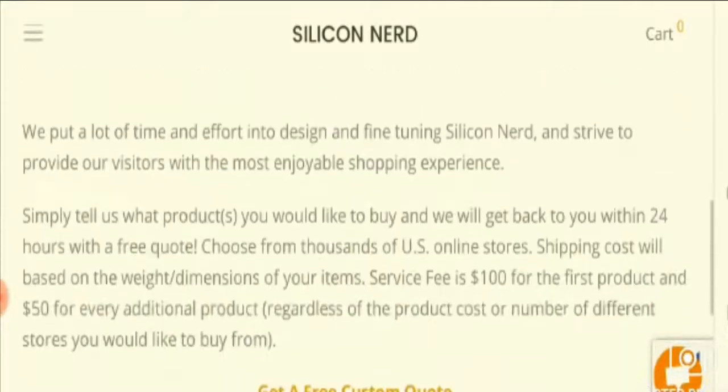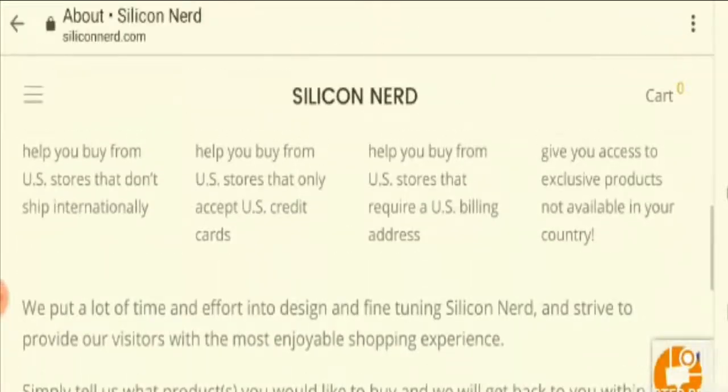Going further with the About section, we can see that there is not much information available — the details are not provided in a proper manner. It does not contain the year the business started, the owner's name, etc., which is a minus point for the website.